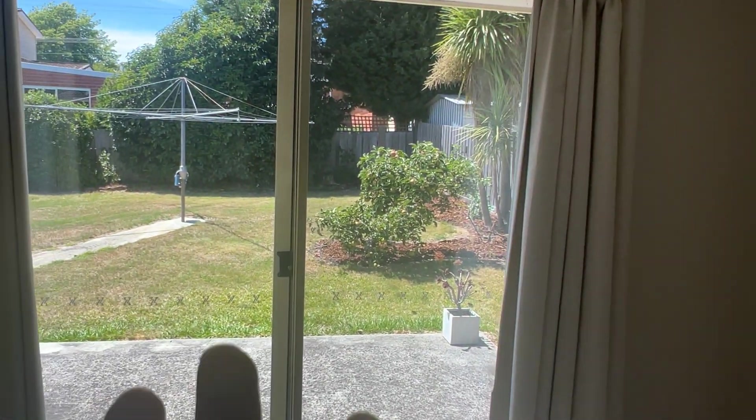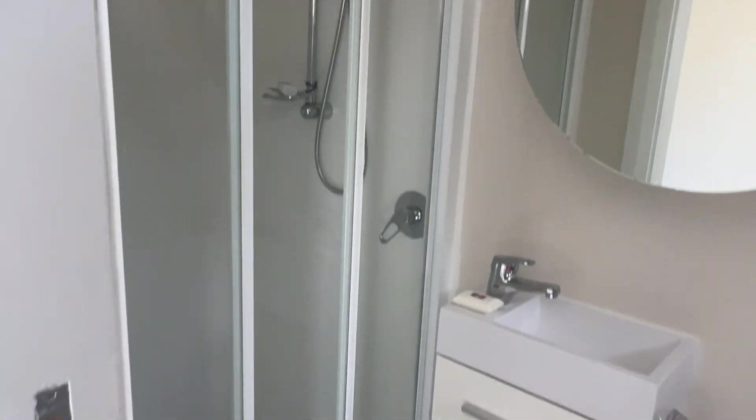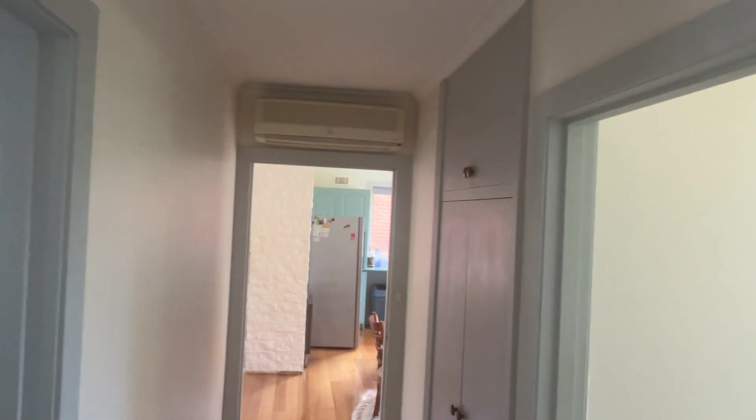Master bedroom has an ensuite with door access out to outside. Shower as well. Very neat — lots of cupboards, a whole cupboard wall literally. You can see the reverse cycle at the top there.